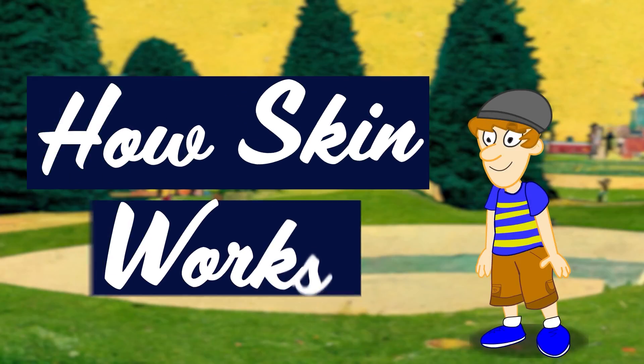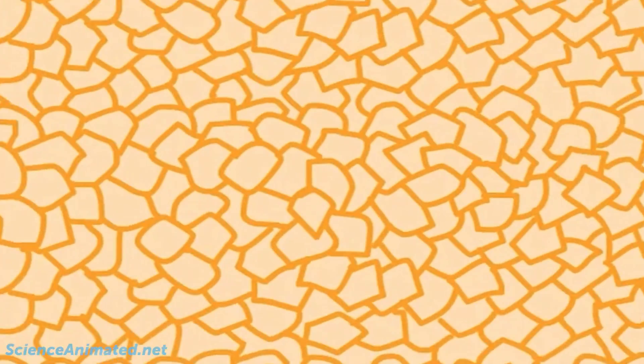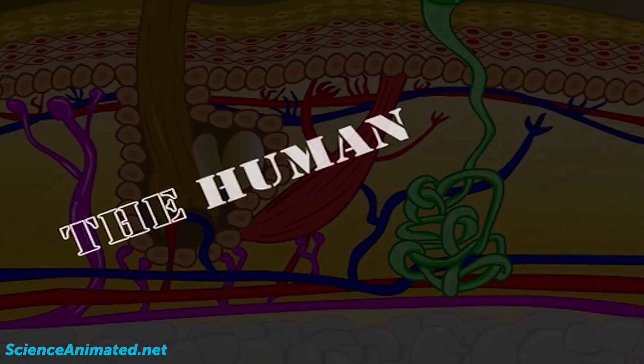Now we're going to talk about how human skin works. Let's take a closer look. The human skin.